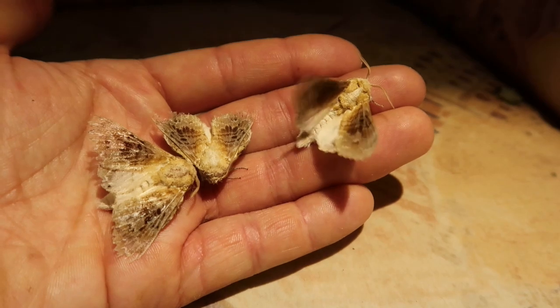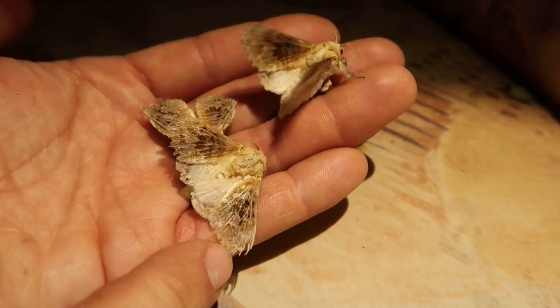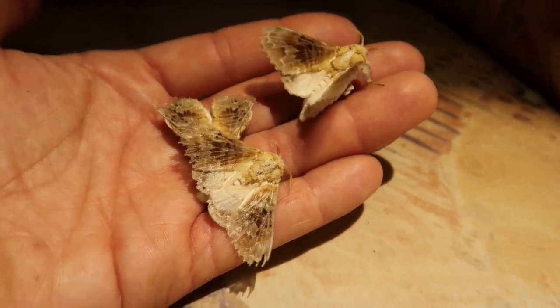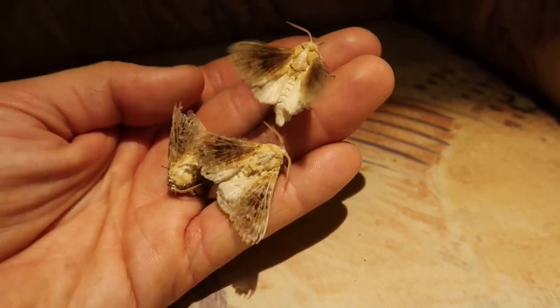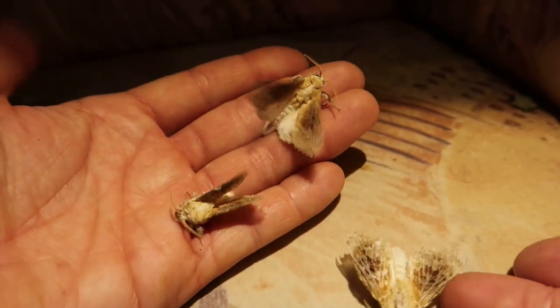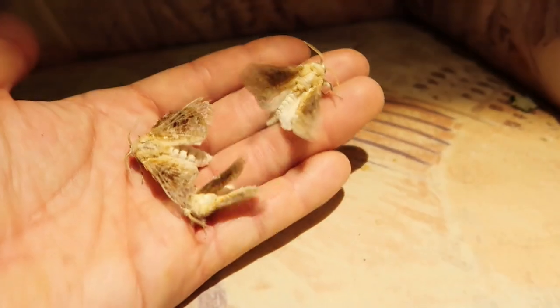This species seems to destroy its own wings very fast. As you can see, this specimen over here has wingtips that are a little bit damaged, and the specimen above that is also not very pristine anymore — so let's put this one back.